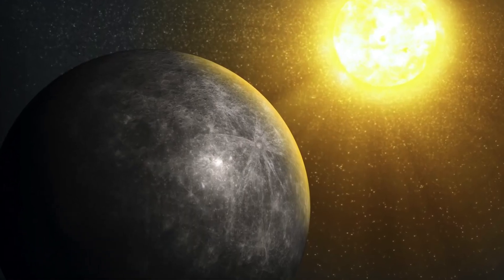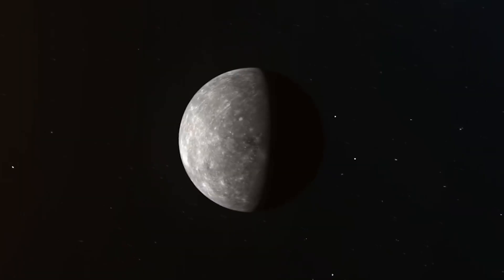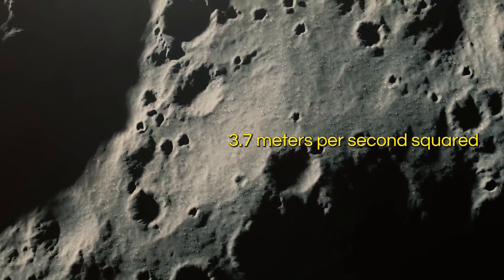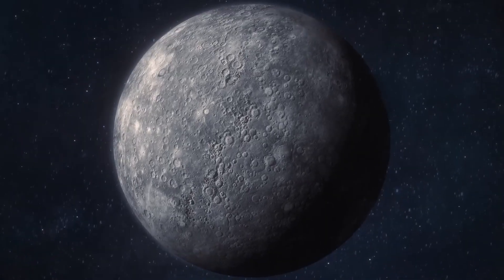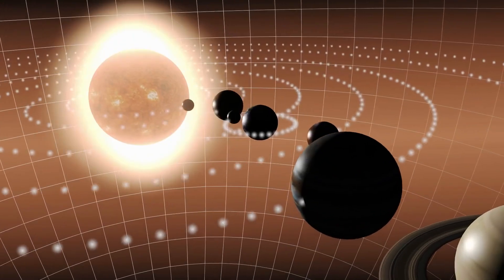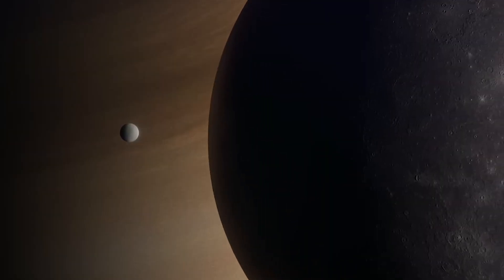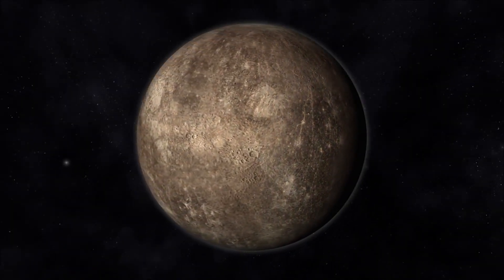This high metallic content gives Mercury the second highest density in the solar system, with only Earth having a slightly higher density. If Mercury were the same size as Earth, it would have almost the same gravitational pull on its surface. However, due to its smaller size, its surface gravity is only 3.7 meters per second squared, which is only slightly less than what you'd find on Mars. Ganymede and Titan, the two biggest moons in the solar system, are actually larger than Mercury, but their masses are much less, which just goes to show how dense and compact Mercury really is.